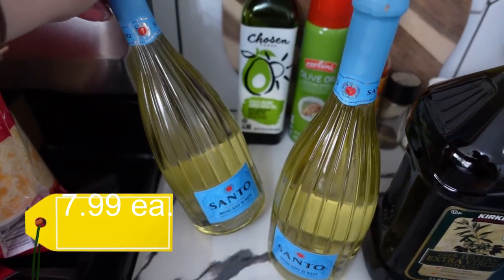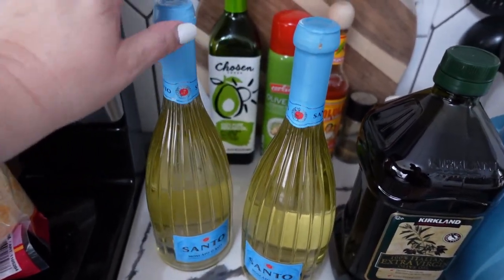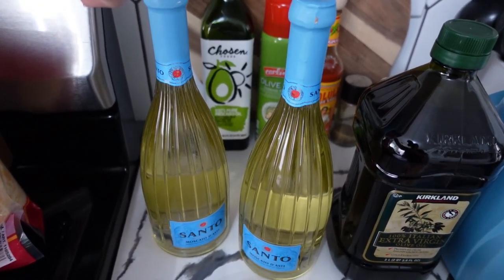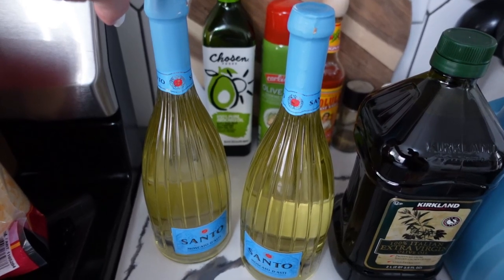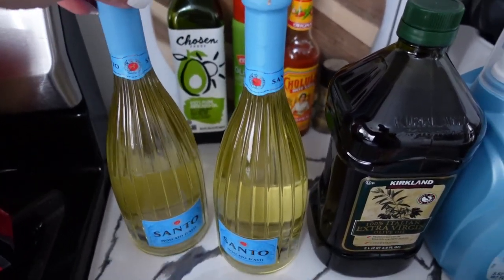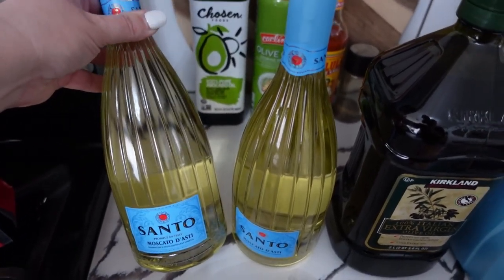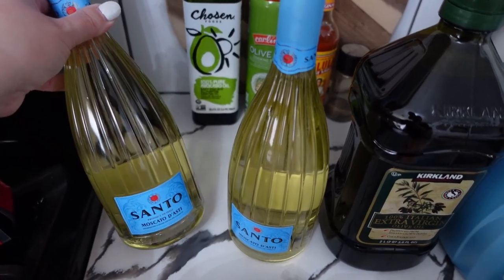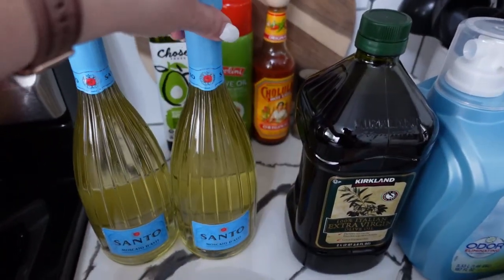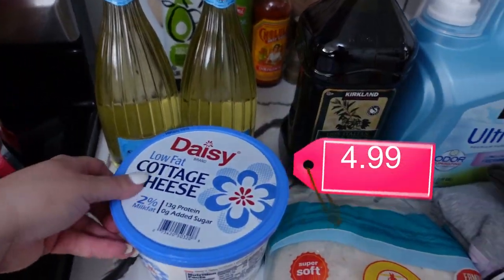One of my favorite white wines is Moscato d'Asti — I prefer sparkling white wines in general. I think my actual favorite is a Spumante d'Asti, but I've never had this Santo brand before. I decided to give it a try since it was a couple of dollars cheaper per bottle than the brand I usually get. I got these for Valentine's Day.